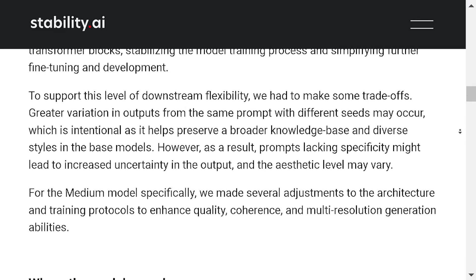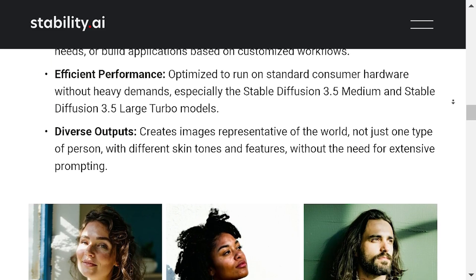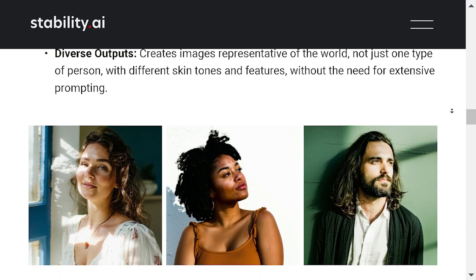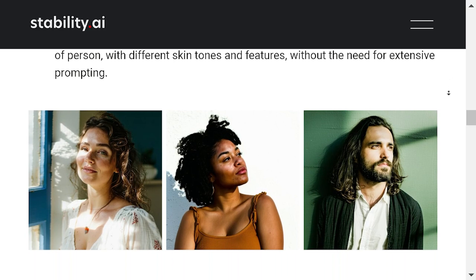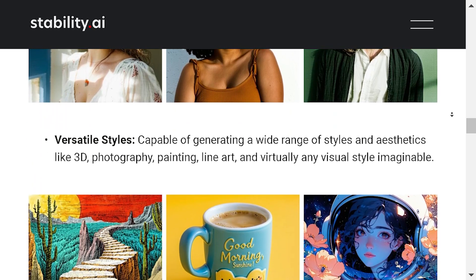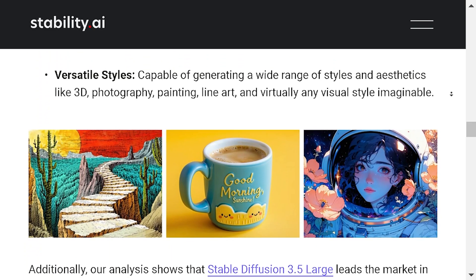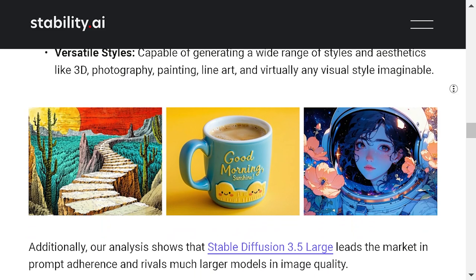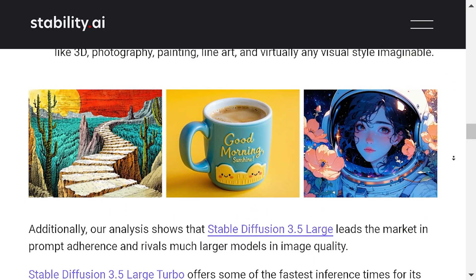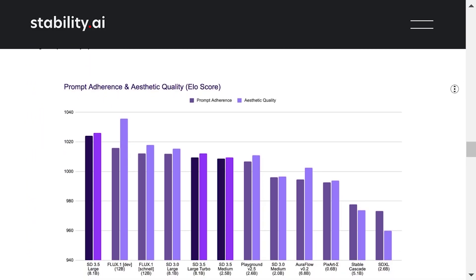The Turbo version tries to keep this quality while generating images faster, which is helpful for users who need quick results. The Medium model, releasing on October 29th, is a more balanced option with 2.6 billion parameters, made for consumer hardware and providing a good mix of quality and accessibility. Stability AI says all models are customizable and available under a community license, free for non-commercial use and businesses making less than $1 million a year. The company has added query-key normalization to the model's architecture, making fine-tuning easier. However, Stability AI admits that outputs might vary more if the prompt isn't detailed enough, meaning users need to be specific for consistent results.